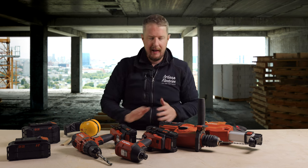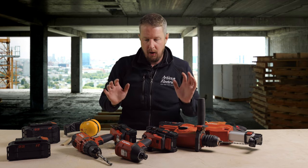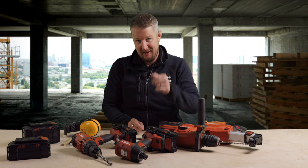I hope you've enjoyed that deep dive. Let me know if you've got any other questions in the comments — I have a whole plethora of Hilti tools I can review if you want. Thanks for watching and we'll see you on the next one.